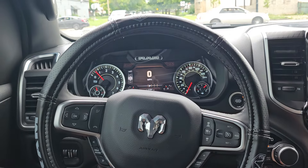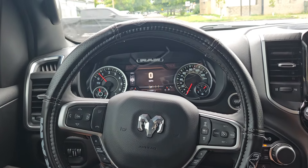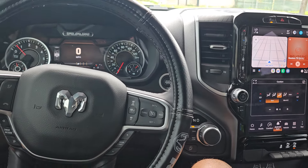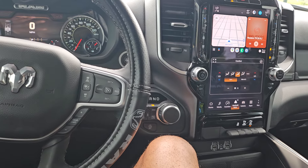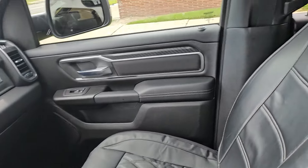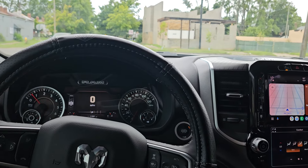I wanted to put a new engine in my F-150 but it was almost $3,500, so I figured I'd take that money and put it down on a new truck. In my opinion, it feels like it costs more to keep a used truck up than a new truck — but that's just my personal take.